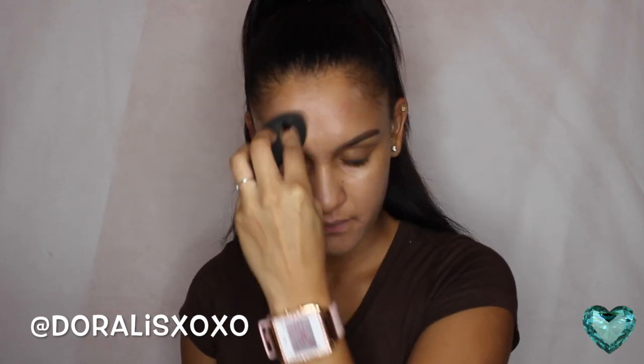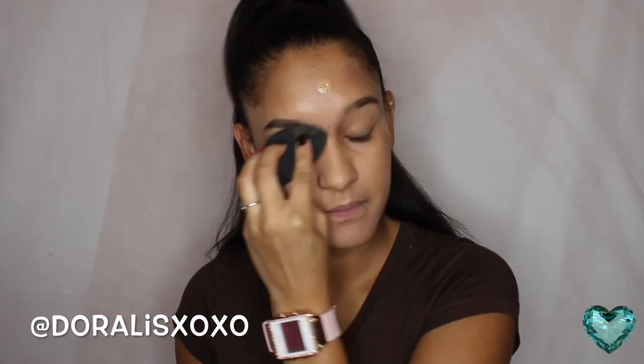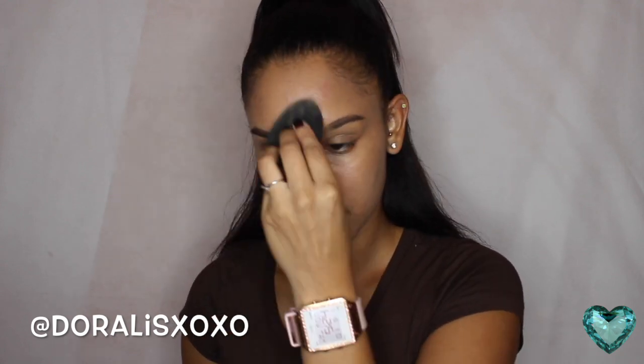So I'm starting off with my Born This Way foundation from Too Faced. I am in the color Honey. I am applying it with my beauty blender. I picked a small amount because a little is good enough. This foundation is medium to full coverage. I love this foundation so much. It covers just enough and my skin just looks so healthy and just beautiful. 98% of the people that use this foundation see a difference in their face.